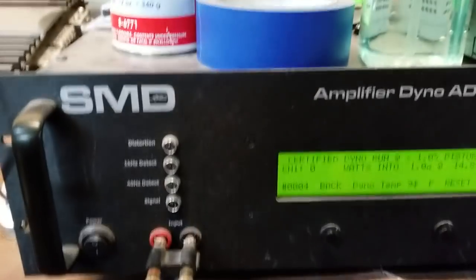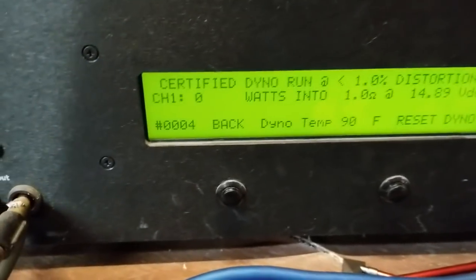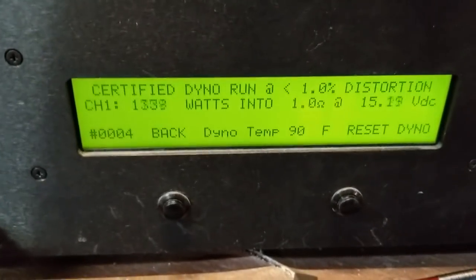So we're going to show these off. I got this one connected to the amp dyno, so we're going to do a dyno run real quick — let you see what kind of power this thing makes and show you that it does work. Both amplifiers are guaranteed to work.